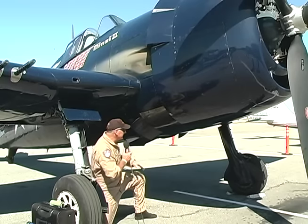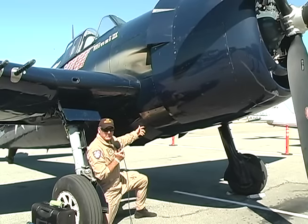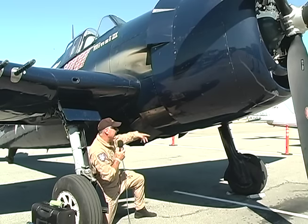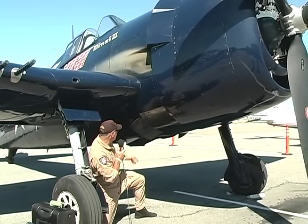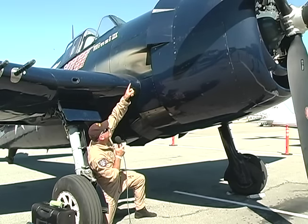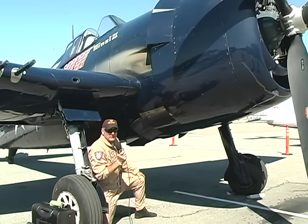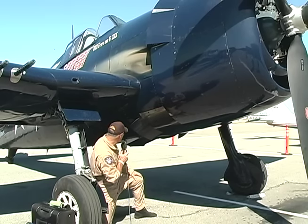There's an oil cooler flap here. While you're on the ground, you open that to get maximum cooling for the oil, and then after flight you retract those. Up here are the engine cowl flaps — you close those about halfway for takeoff, and then after takeoff you go ahead and close them all the way.